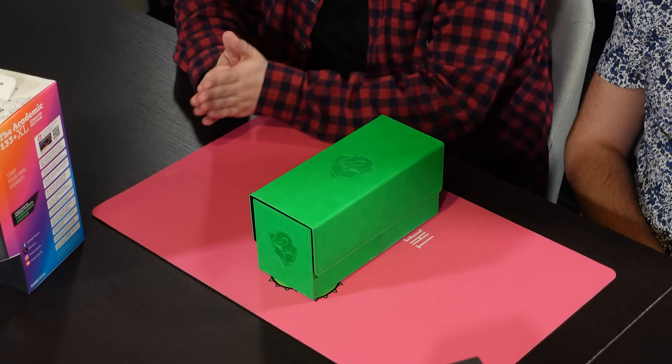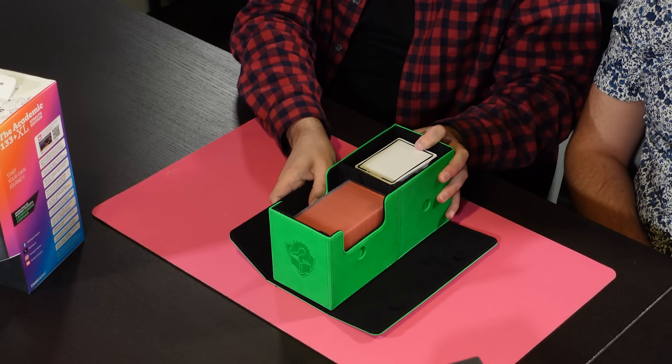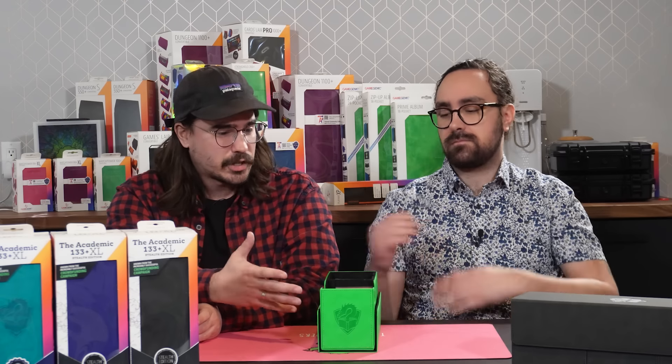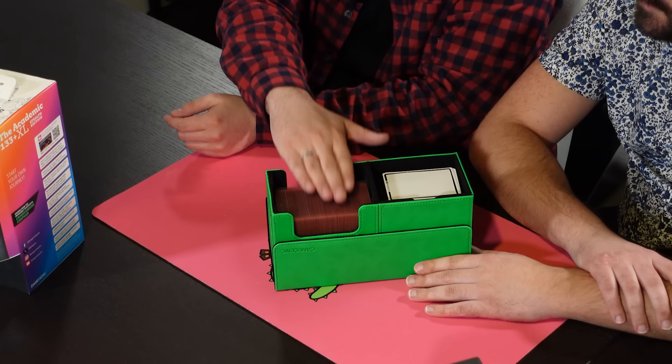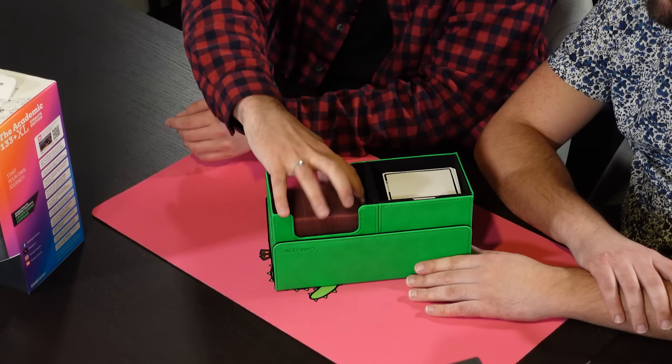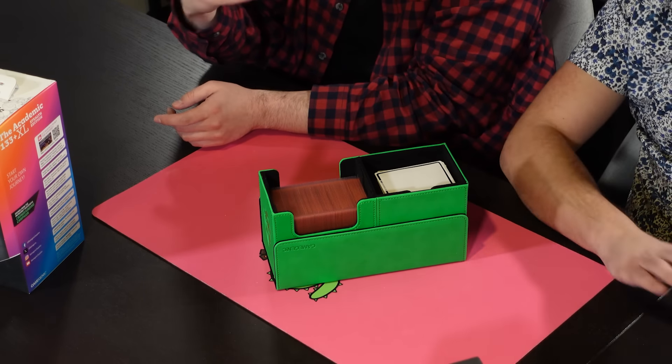Let's kick things off with the 133 Plus XL. We have the lid here, which is fully magnetic and comes completely off. You can put it on the bottom of the Academic, which makes it harder to lose and takes up less space on your playmat. That reveals the two different sections of this deck box. The main compartment fits 100 triple-sleeved cards with a decent amount of room remaining. There's a little acrylic divider included since it's a bit wider than a sleeved card.